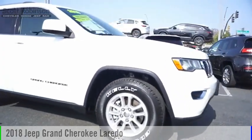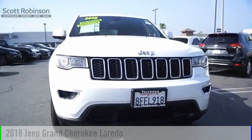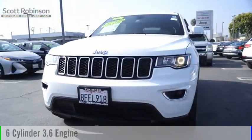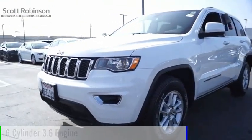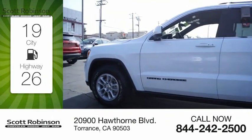Stop by and take a look at the 2018 Grand Cherokee. This vehicle is powered by a two-wheel drive, six-cylinder, 3.6-liter engine. Great fuel efficiency saves you money by requiring fewer trips to the gas station.